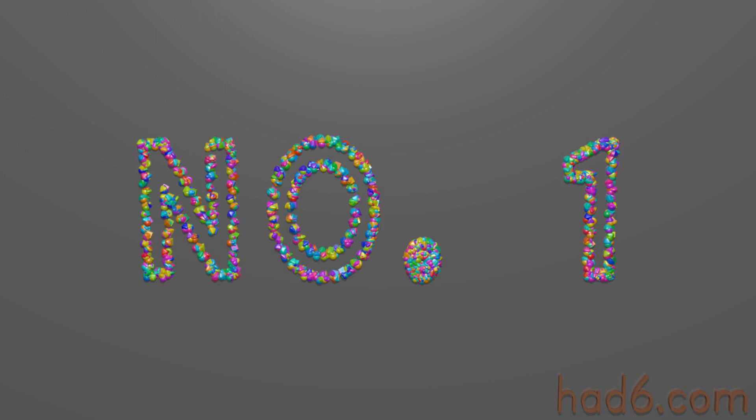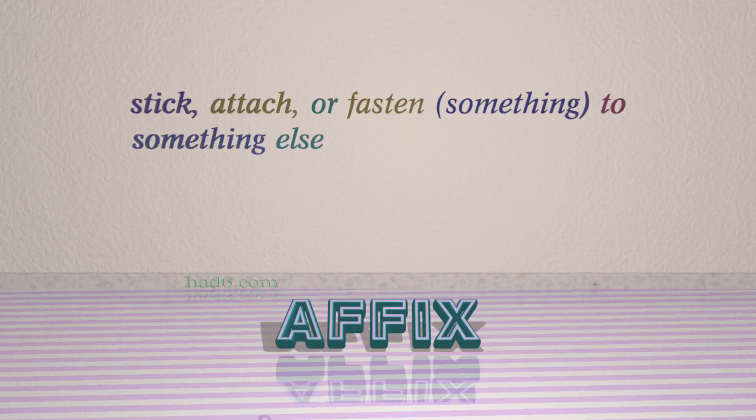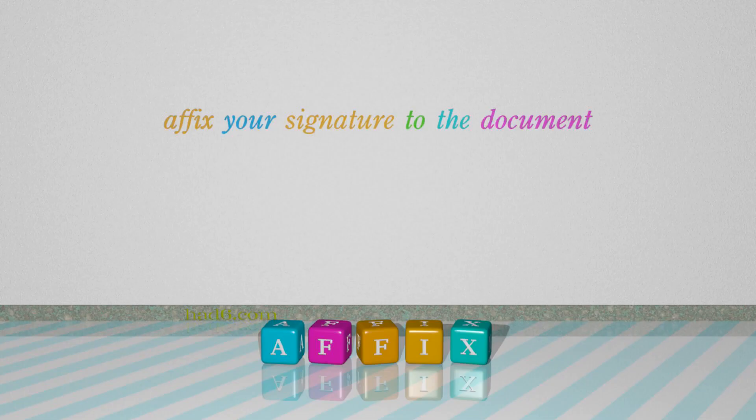Number 1: Affix, which means stick, attach, or fasten something to something else. For example: affix your signature to the document.